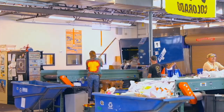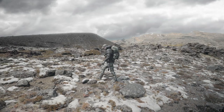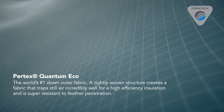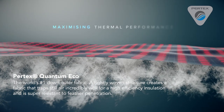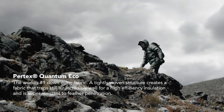On top of the responsibly sourced down, the synthetic fibers are made from recycled plastic. The industry-leading Pertex Quantum Eco outer utilizes recycled material as well and creates a tightly woven ripstop structure to provide an ultralight and soft fabric that traps still air for high efficiency insulation.